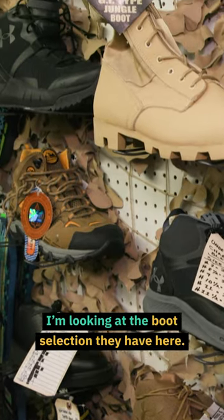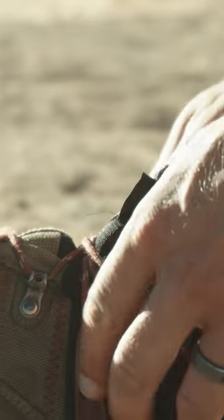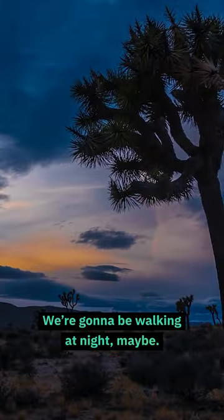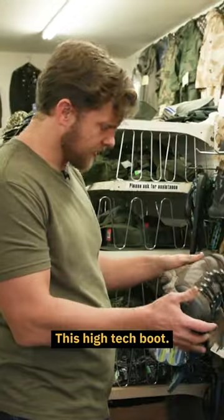I'm looking at the boot selection they have here — pretty good selection. I want something light, breathable, maybe a little bit of insulation since we're going to be walking at night maybe. This is the one that's kind of caught my eye — this high-tech boot.